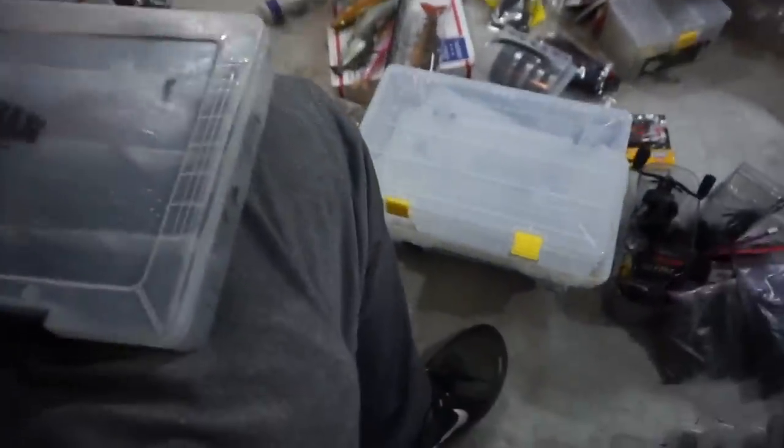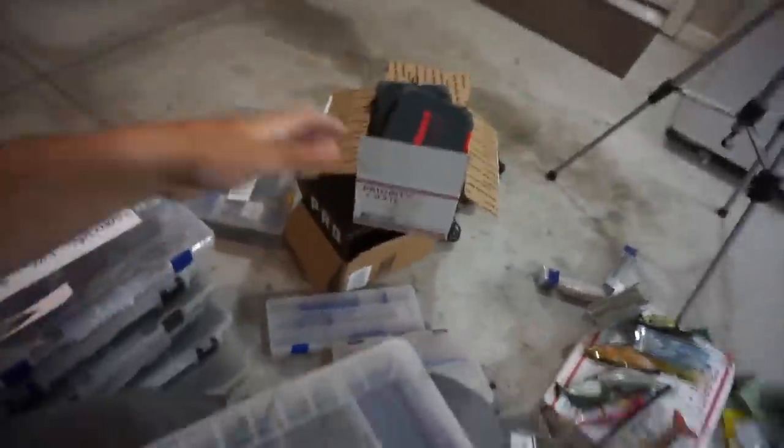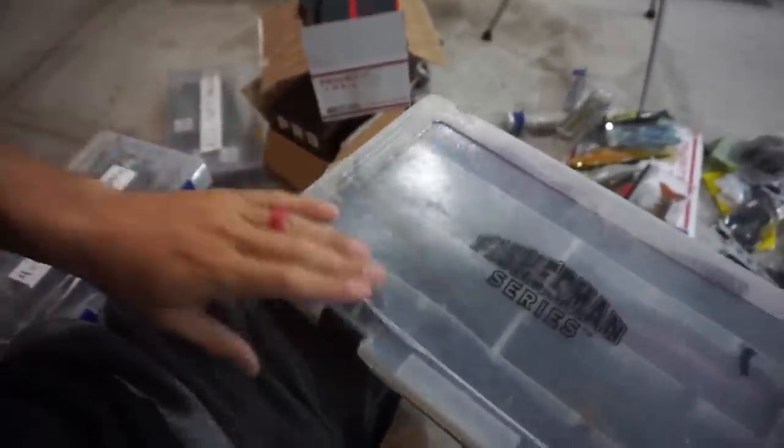The next step of my process is replacing boxes and switching, conglomerating, upsizing, and downsizing boxes. As you can see, we got a box like this that is no freaking good - we need to get those replaced. And you're starting to see some soft baits mixed in. So let's talk about soft bait storage for a second.